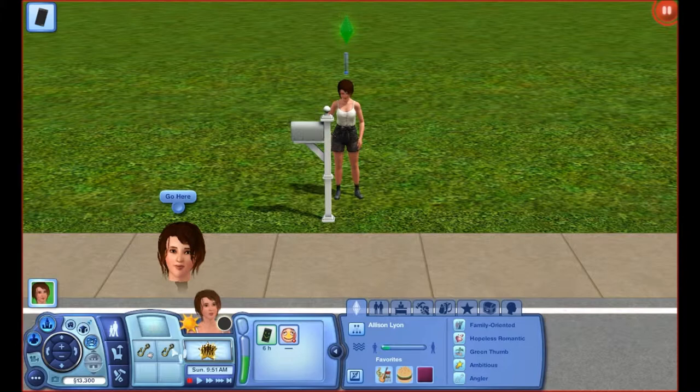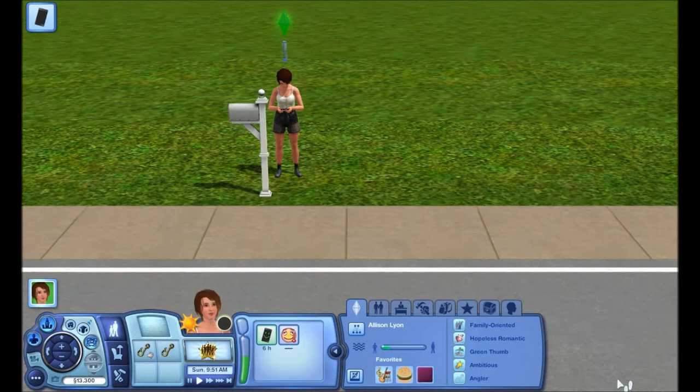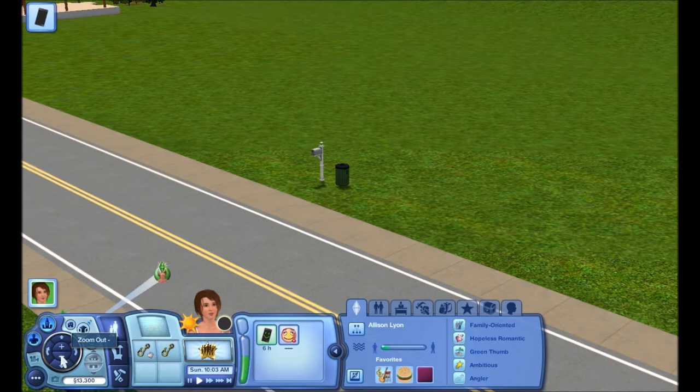Oh yeah, I was supposed to be playing this so I can get the llama. There aren't any people that live there yet. I'm thinking about creating a bunch of different sims instead of just all these presets, to have a little variety in the genes.